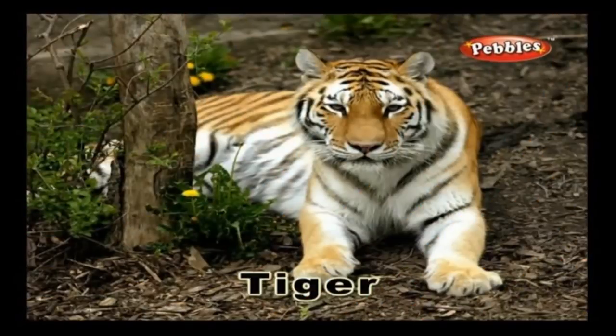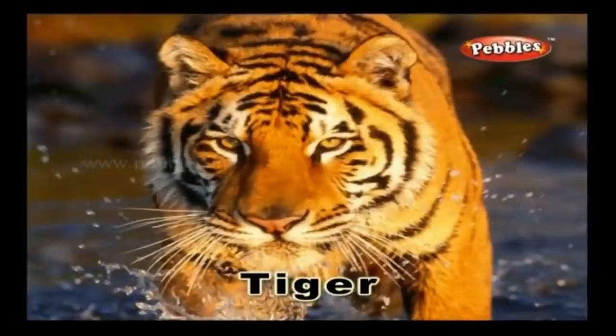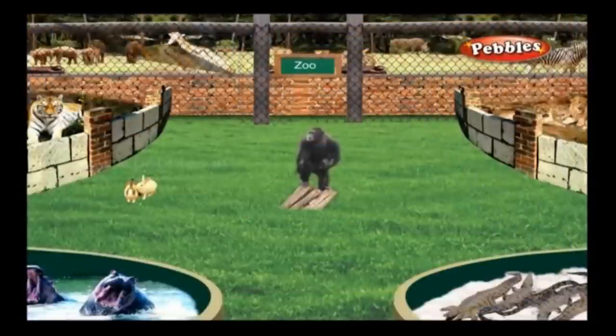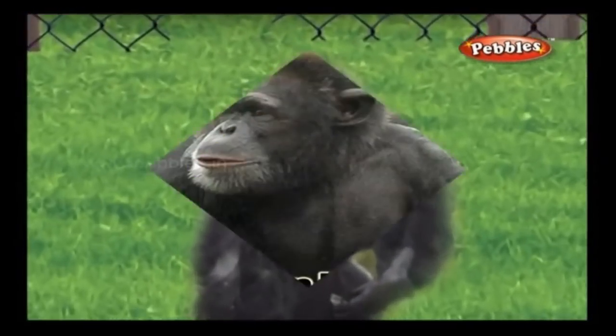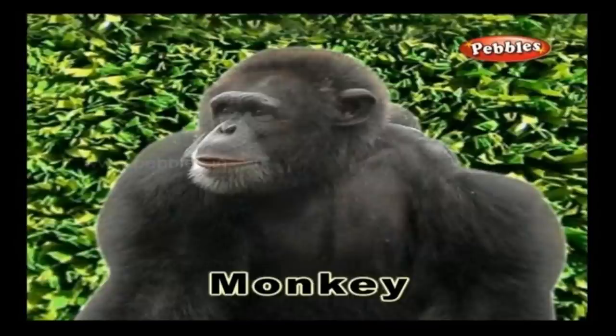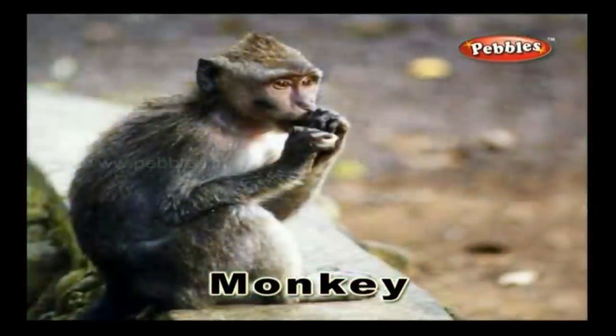Tiger: A tiger is a ferocious carnivorous animal. It is the national animal of India. Monkey: Monkeys are long-tailed creatures which are of various types and you usually see them on trees. They are active, mischievous, and interesting to watch.